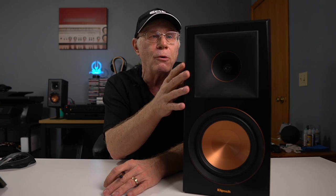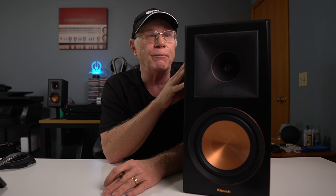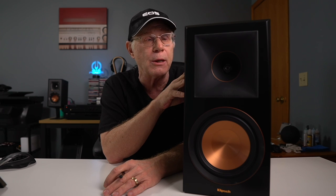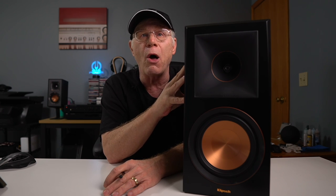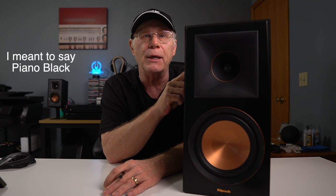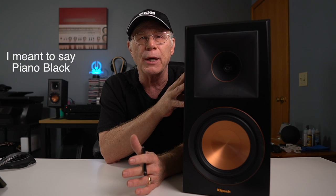These are Klipsch's top-of-the-line stand mount speakers — this is the pinnacle right here. They sell anywhere between $377 on sale to over $600 when they're not on sale, so the prices can be all over the map. They're available in ebony and walnut finish, and for $100 more you can get the ebony black, which are beautiful, but I just couldn't see that being worth the extra $100.